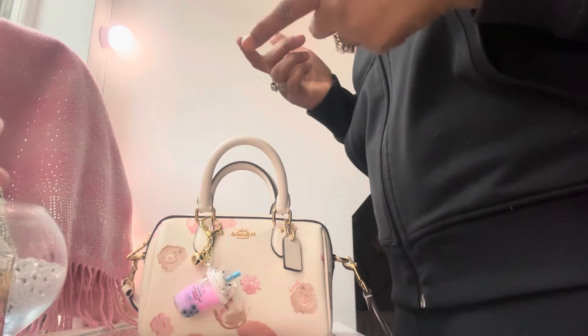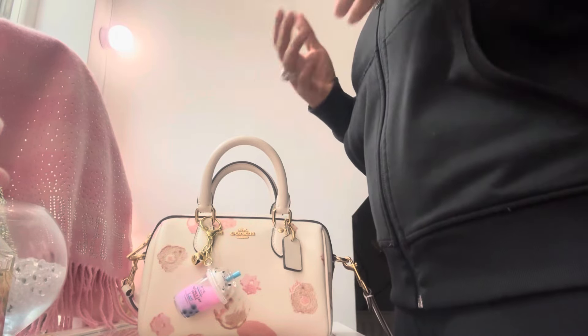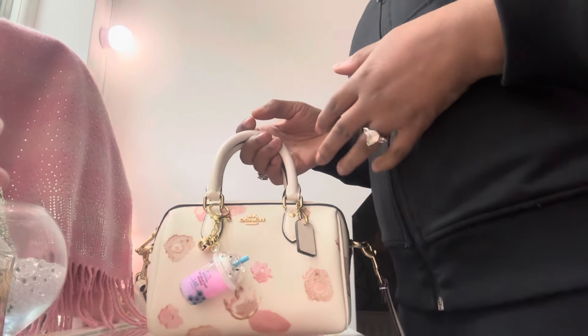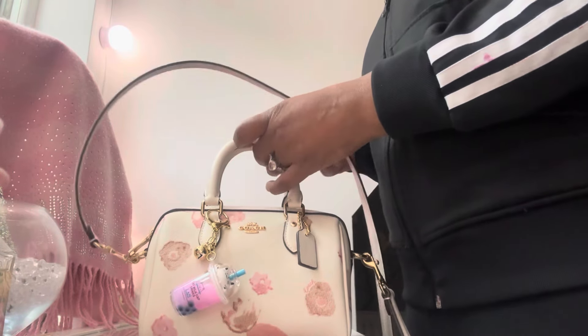My friend said to me, 'That bag that you wanted — I actually have it, and I'm thinking about selling it. Do you want to buy it?' So I said, let me see it. She brought out this bag and it was obviously tiny. I was like, it's a little bit smaller than the one I wanted — very similar, but the one I wanted was a lot bigger.